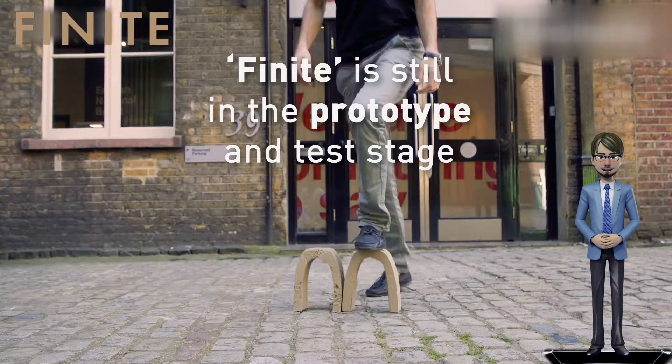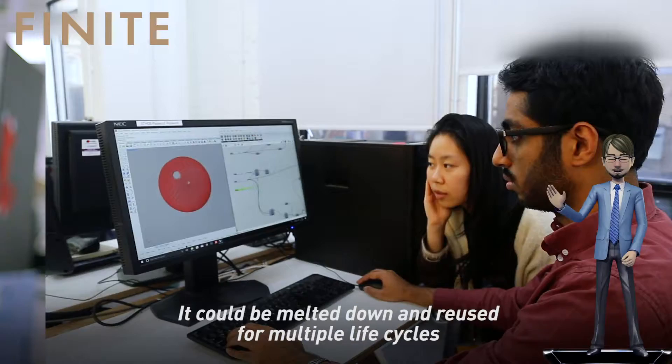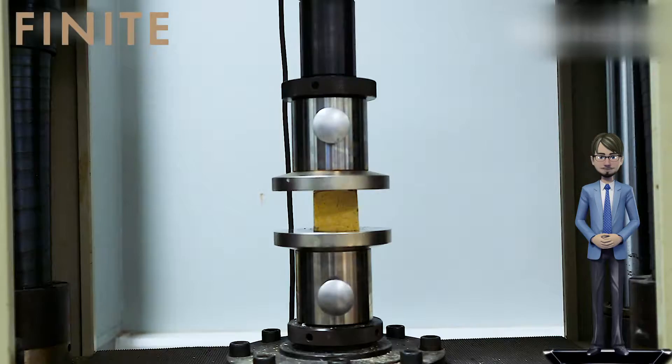The material is called Finite, which is as strong as concrete, but unlike concrete, it's biodegradable, simple to make with abundant materials, and easy to reuse.